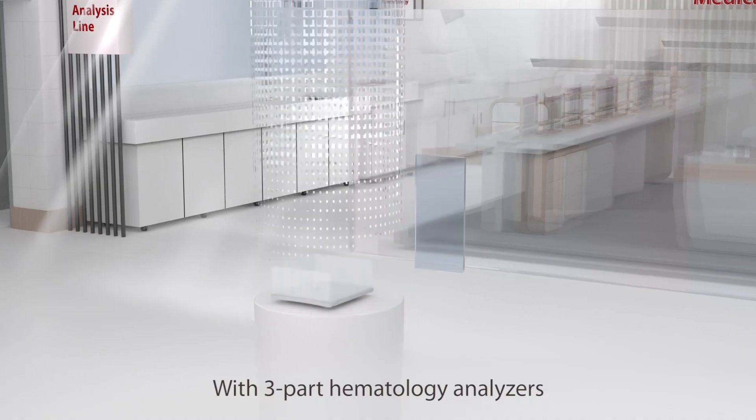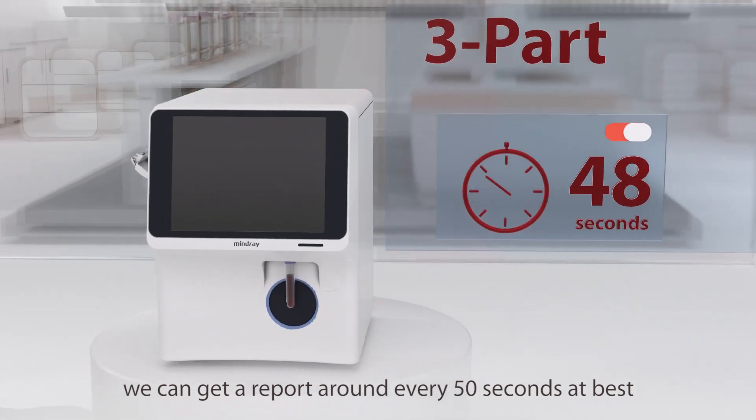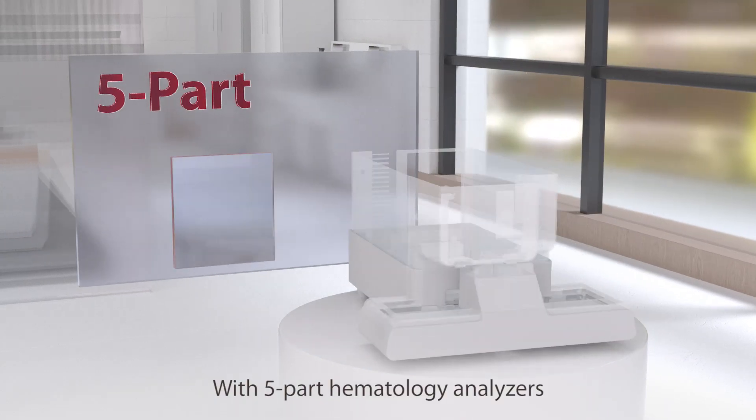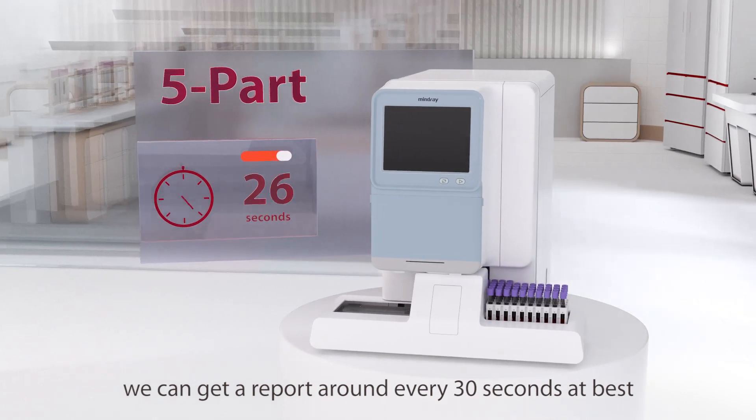With 3-part hematology analyzers, we can get a report around every 50 seconds at best. With 5-part hematology analyzers, we can get a report around every 30 seconds at best.